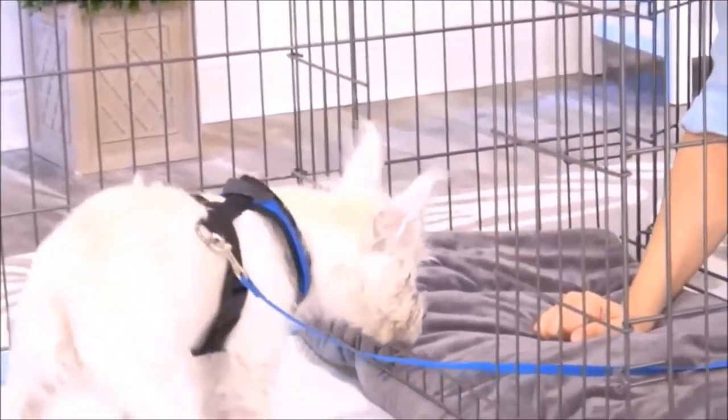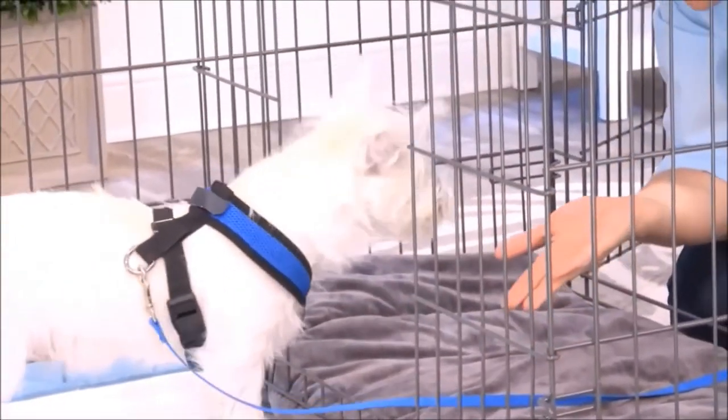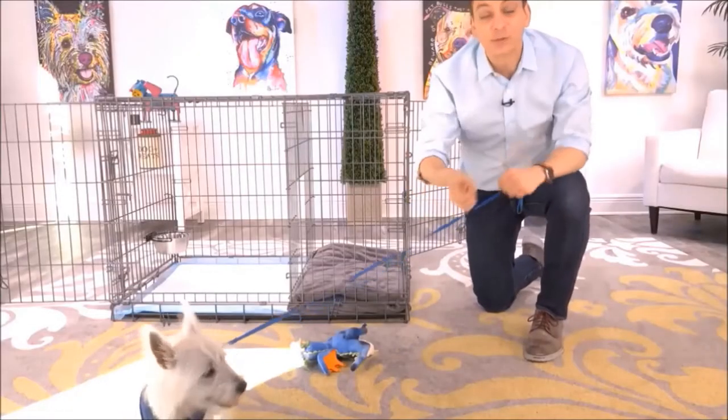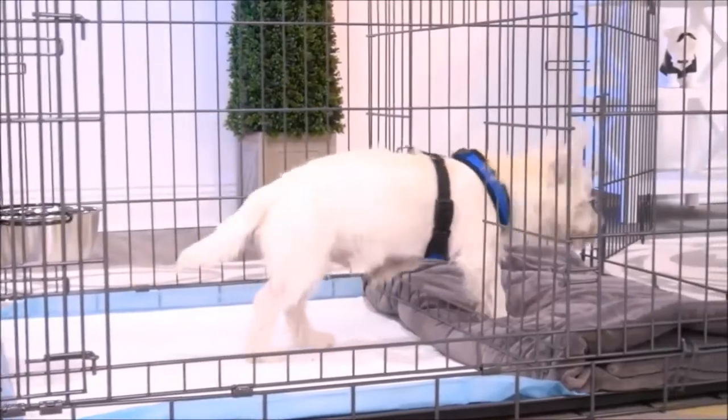This isn't just for puppies, either. You can use this for adult dogs who are being potty trained. Another way to use this too is as an alternative bathroom for your dog — for times when the weather is really bad, you'll have a different place for them to go.